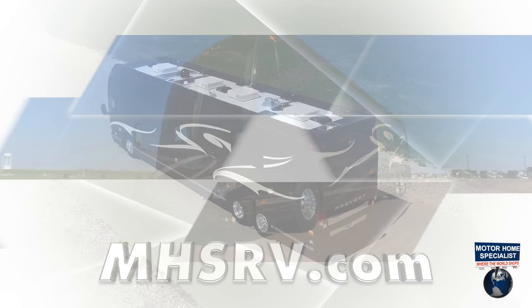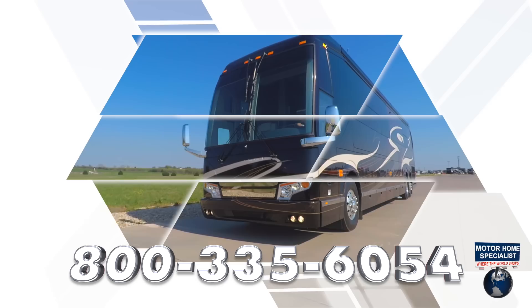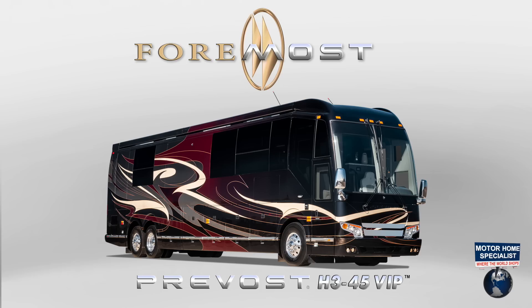And an integrated high-pressure coach wash system to keep your rolling masterpiece looking its best. For more information about this incredible luxury motorcoach, please contact Motorhome Specialist at MHSRV.com or call 800-335-6054. The 4Travel Prevost H345 — the foremost in luxury motorcoaches available today.